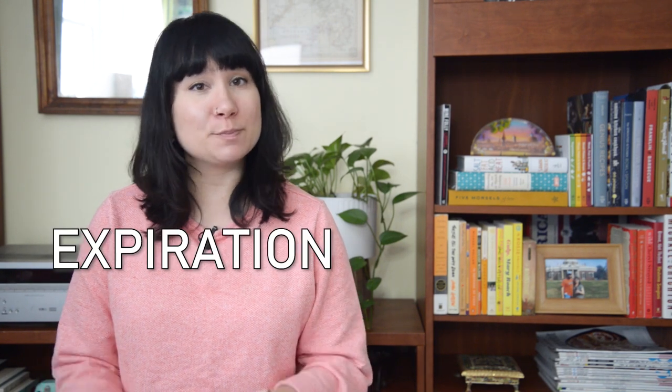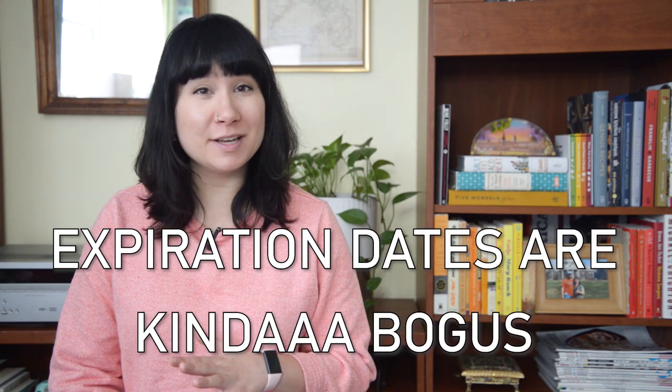I'm planning on doing a video at some point on how to store your food properly, so stay tuned for that one. As many of you have maybe heard, expiration dates are kinda bogus, at least for the most part. There's a lot of information out there about why that is, so I'm not gonna get into that today. Instead of some random number, I'm gonna teach you how to assess your food and figure out whether it's gone bad.